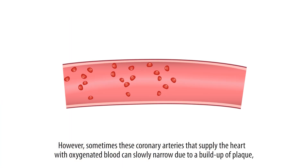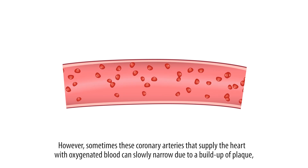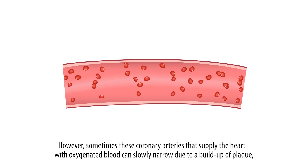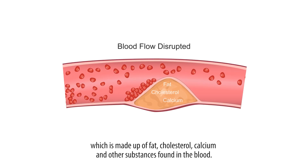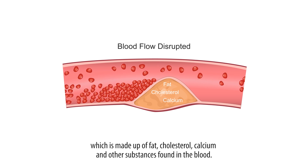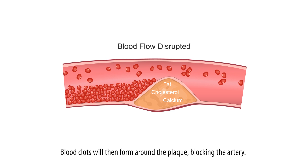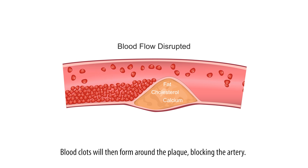However, sometimes these coronary arteries that supply the heart with oxygenated blood can slowly narrow due to a build-up of plaque, which is made up of fat, cholesterol, calcium and other substances found in the blood. Blood clots will then form around the plaque, blocking the artery.